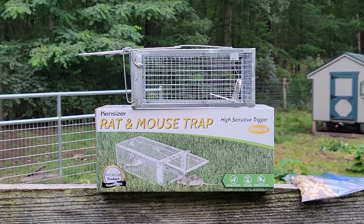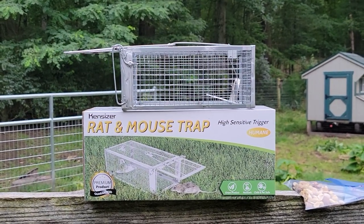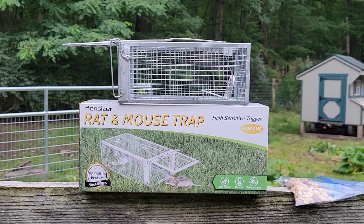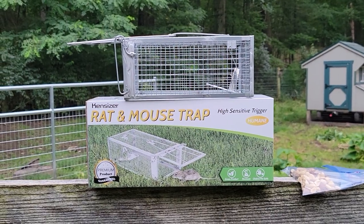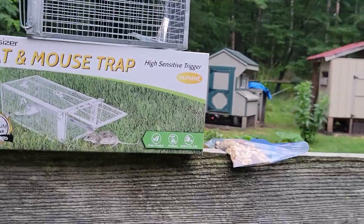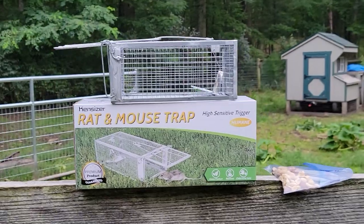I don't want to use any type of poison. Our chickens have been known to eat the mice — I actually have video and pictures of it — and I don't want to inadvertently poison a chicken or a cat because a mouse ate poison and then got eaten. Also, you obviously can't set a snap trap in a chicken coop or you're going to catch a chicken.